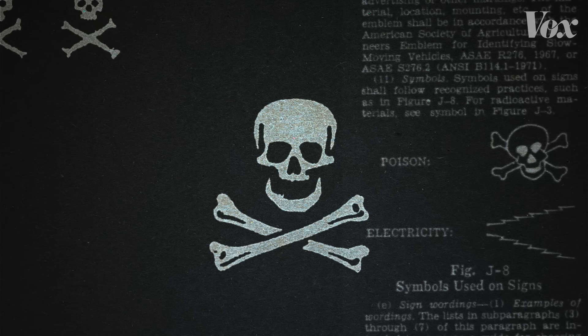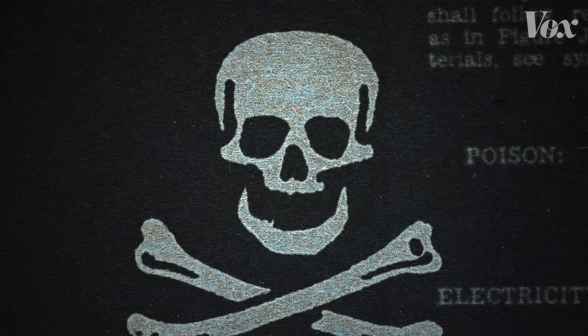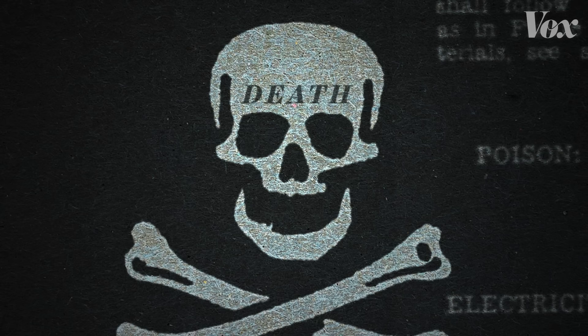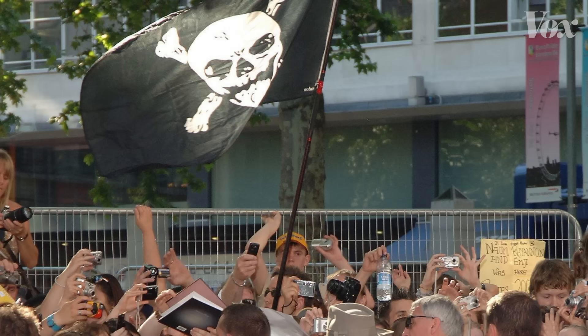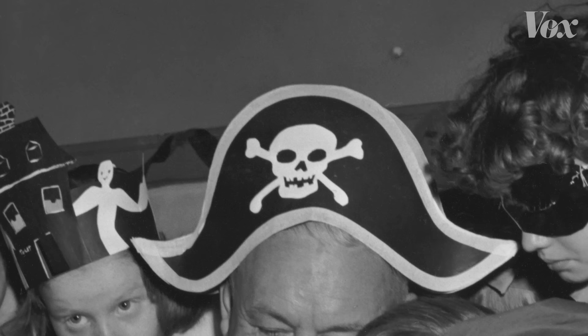But what about this? This symbol, the Jolly Roger, was once one of the most feared symbols in the world. It represented death, pirates, and poison. But today it's associated more with treasure, blockbuster movies, or Halloween than actual danger.